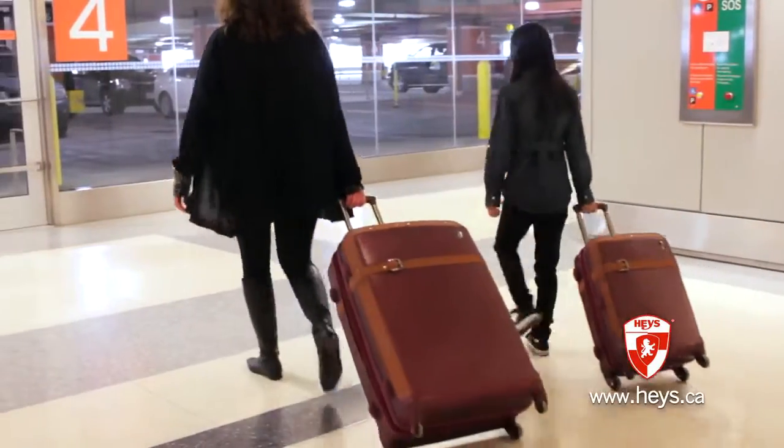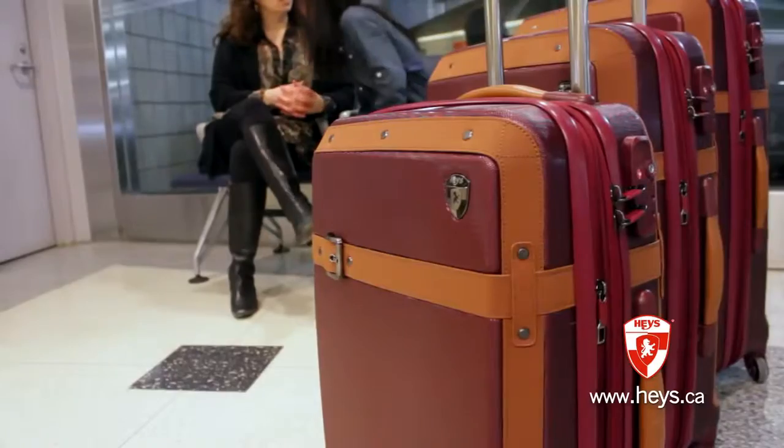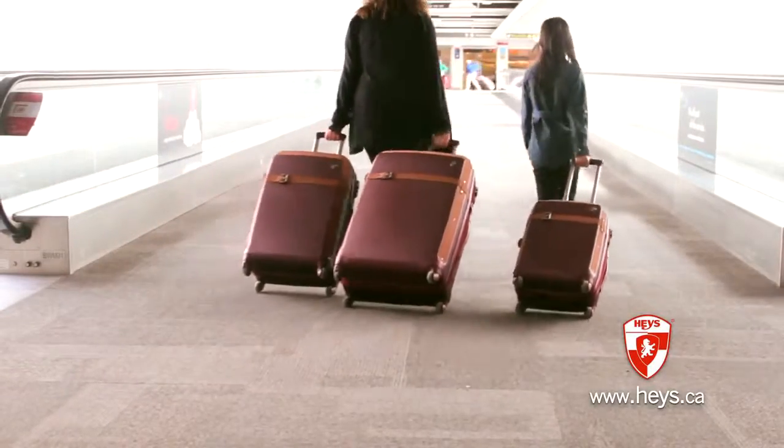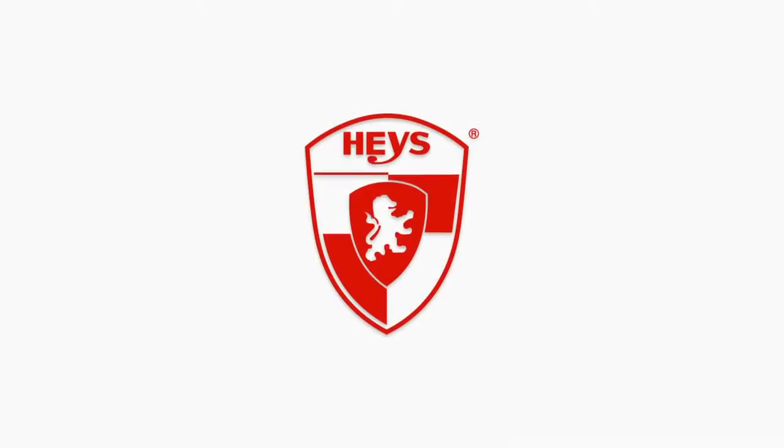The Heritage stands out if you're looking for a more traditional look without sacrificing personality and style. Combined with its 100% pure polycarbonate shell and super lightweight design, this classical set clearly distinguishes itself from the rest. The Heritage Spinners by Hayes.